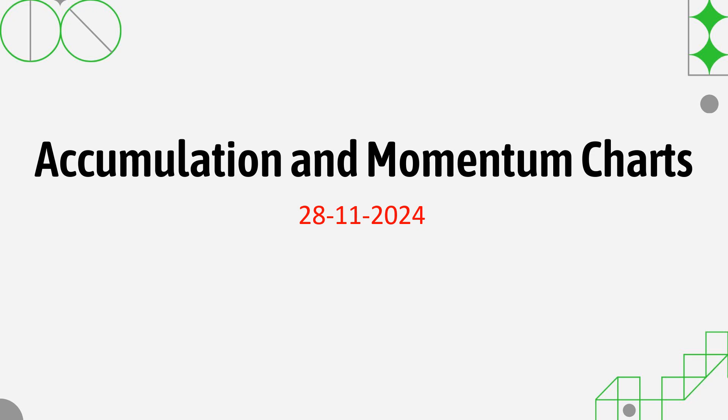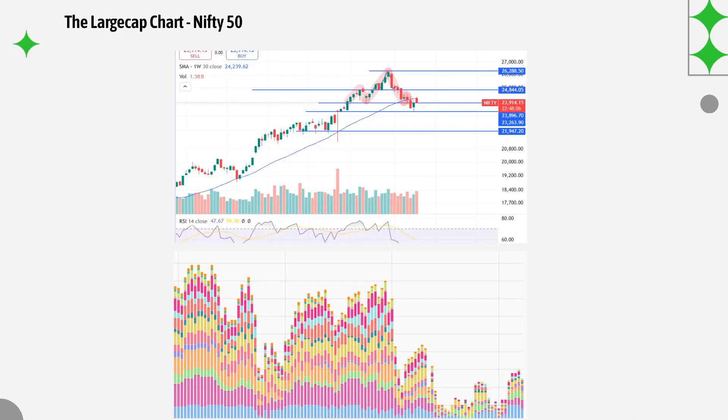In this video we look at the accumulation and momentum charts for 28th of November. Starting with the Nifty 50 chart, the large caps are clearly taking rejection at the 30 WMA line. It tried bouncing back but at that 30 WMA line there is rejection and selling pressure which is making the Nifty 50 go down.